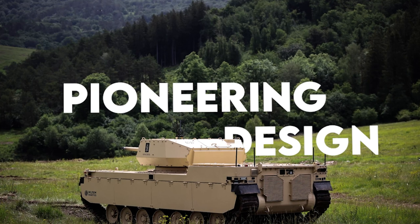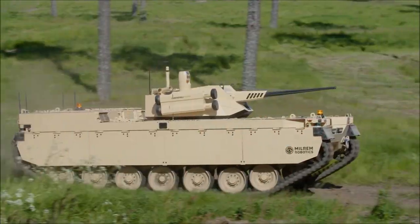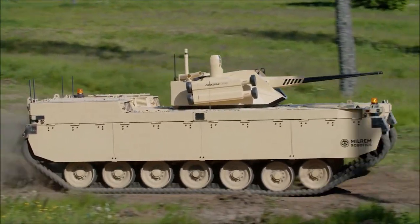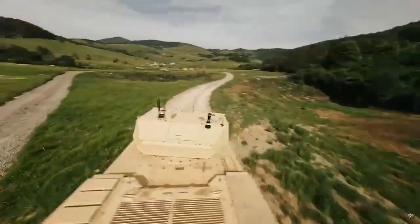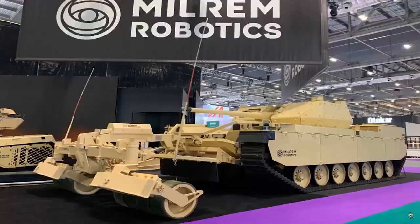The Type X RCV, with its pioneering design, heralds a new era of military operations, melding top-tier technology with aesthetic excellence. The Type X RCV is designed with a sleek, modular approach, allowing it to adapt to various roles by integrating state-of-the-art sensors and components.